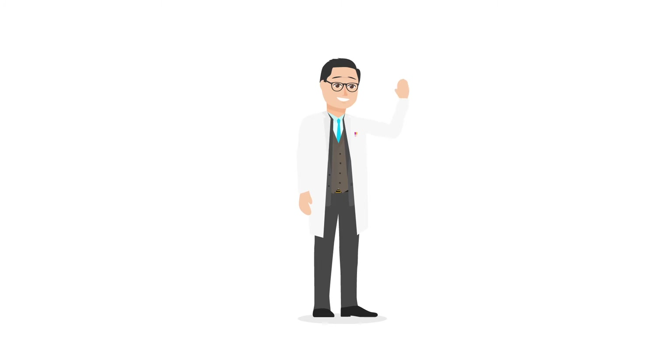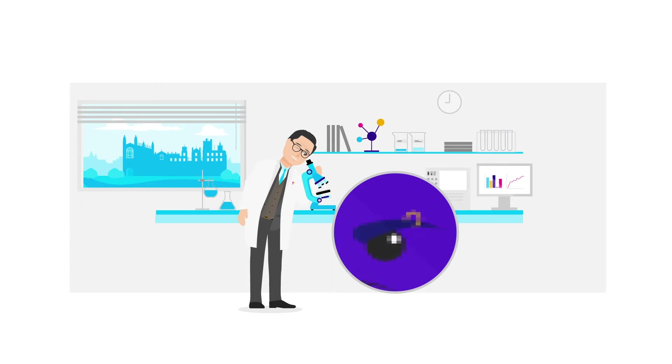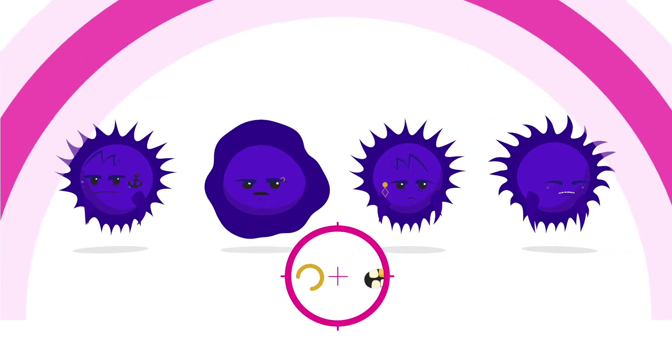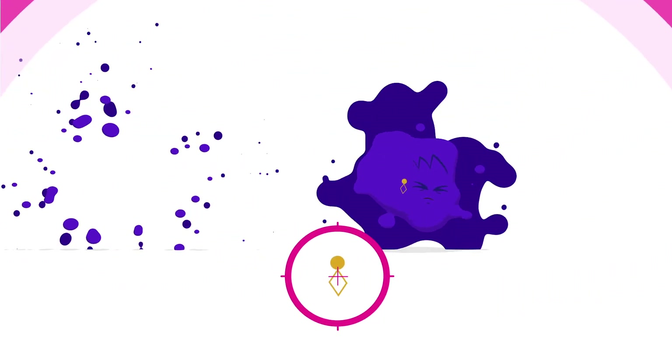Professor Richard Gilbertson at the Cancer Research UK Cambridge Cancer Centre wants to find new ways in the lab to study the different subtypes in great detail. This would allow him and his team to better understand the different types of medulloblastoma and could help them to develop treatments that are targeted to each of them.